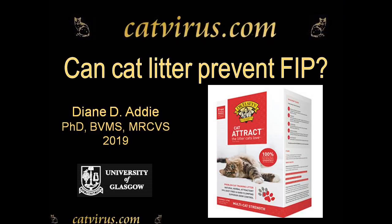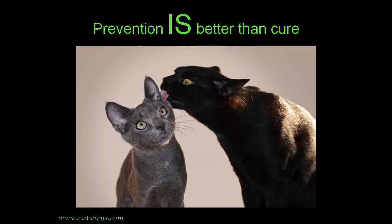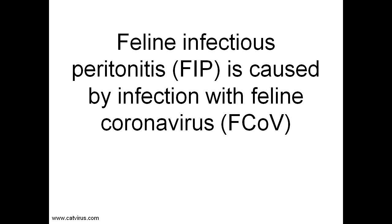A cure for feline infectious peritonitis, FIP, has recently been found, but there is no veterinary preparation available. The cure costs thousands to treat a single cat, and the cat has to endure 12 weeks of painful injections which can cause weeping sores on the skin. My aim is to prevent FIP, to eradicate feline coronavirus, the virus that causes FIP. The single most effective way to prevent FIP is to prevent a kitten or cat from ever becoming infected with feline coronavirus.